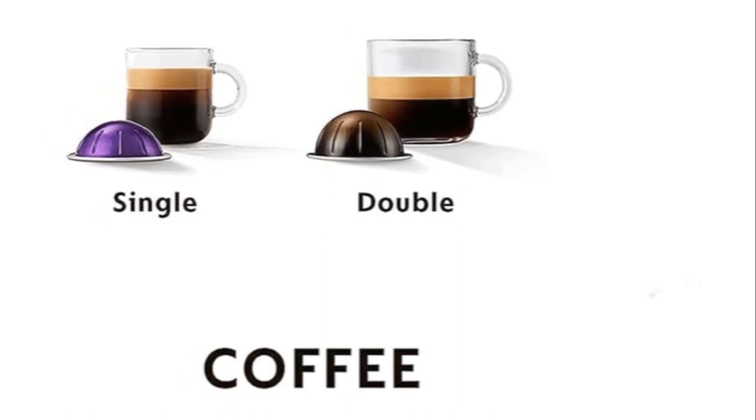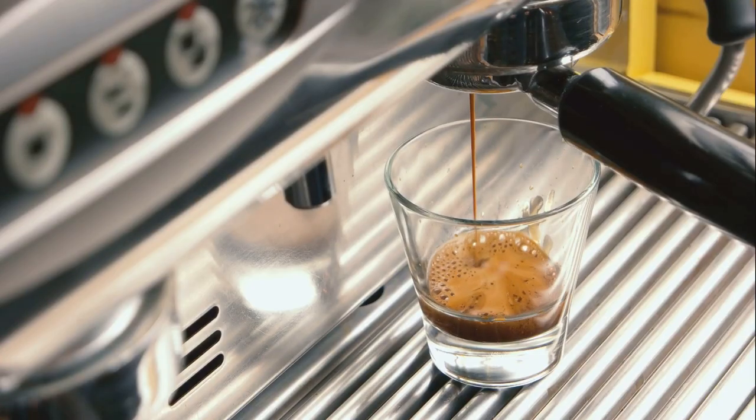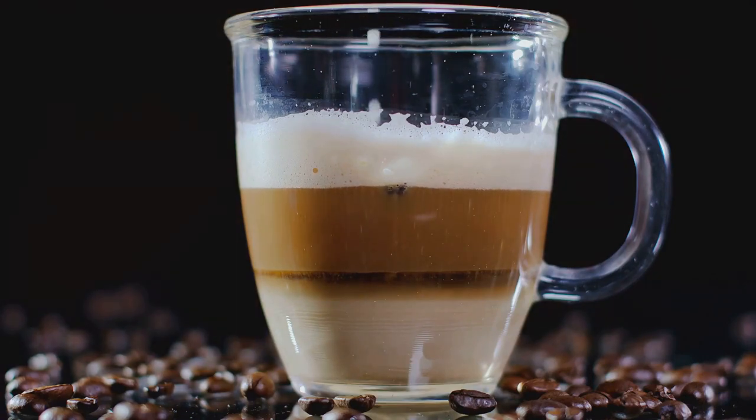Discover precision brewing technology that unlocks the full flavor of our premium blends, topped with a silky layer of coffee foam. Explore over 40 exquisite coffee blends from dark and intense to light and smooth, including unique limited editions.